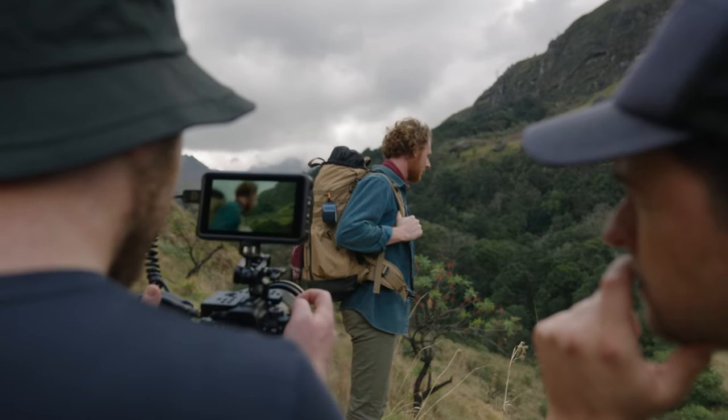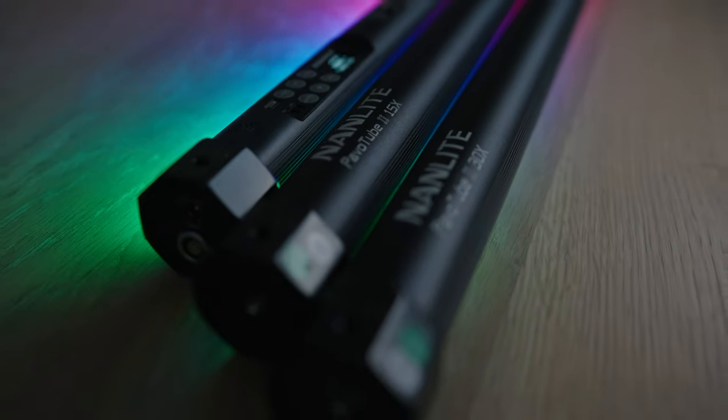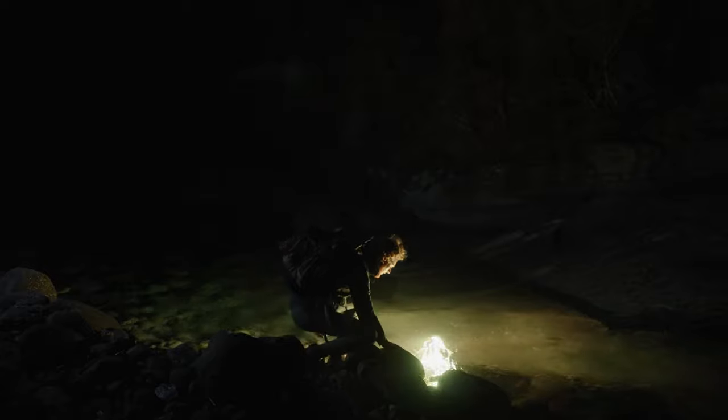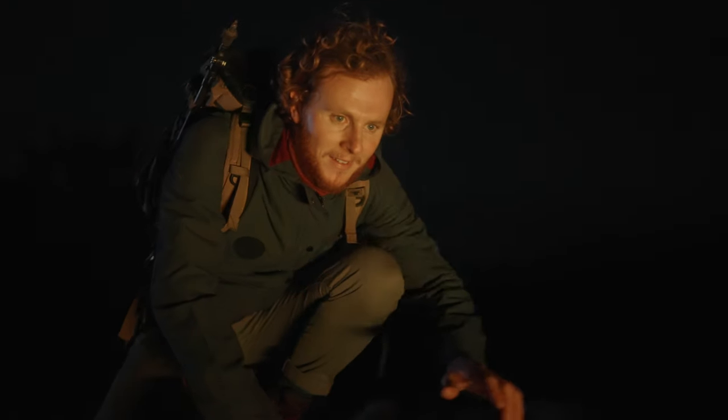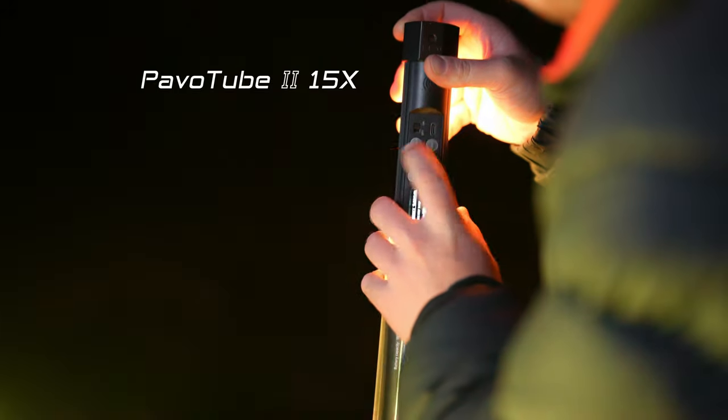What's up YouTube, Jock Raffer here with an exciting behind-the-scenes look at my latest film, 'Finding Extraordinary,' with Nanlite. With the launch of the new Mark 2 Power Tubes, Nanlite asked me to produce a piece that will showcase some of the new features.